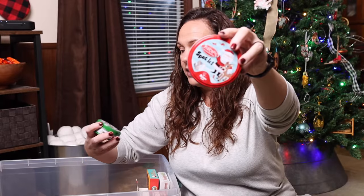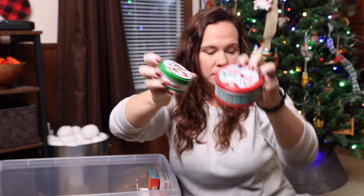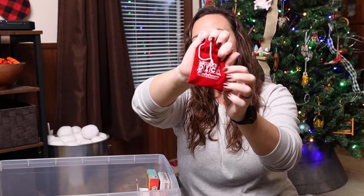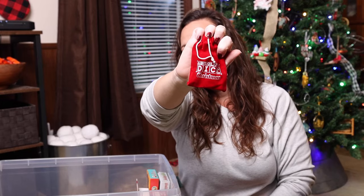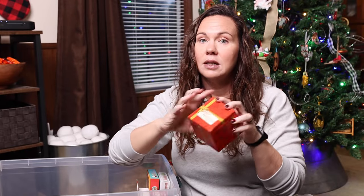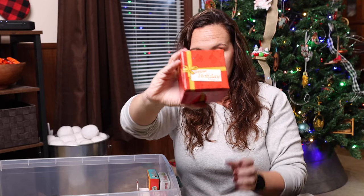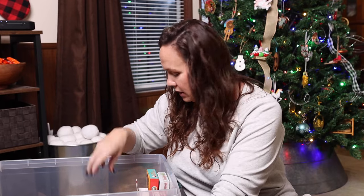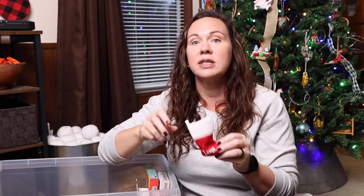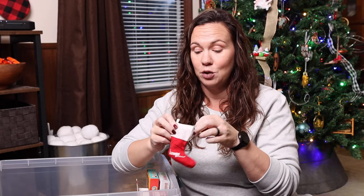Spot It — we have Rudolph Spot It and we have a Holiday Spot It. We have Absolute Dice, the Christmas version. Holiday Yahtzee — we have every version of Yahtzee there is. Lumps, which is just a dice game.